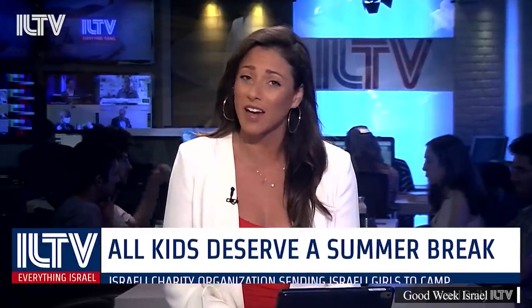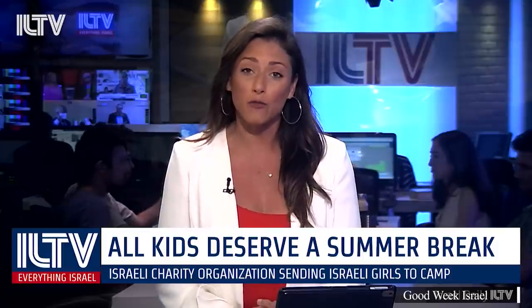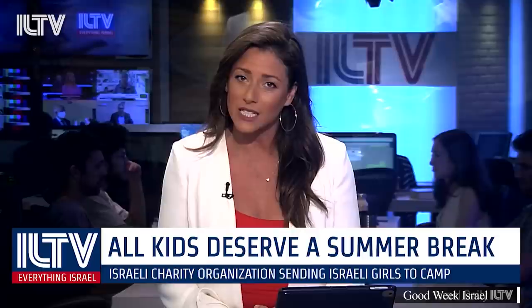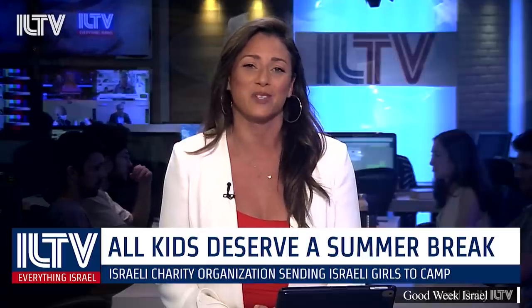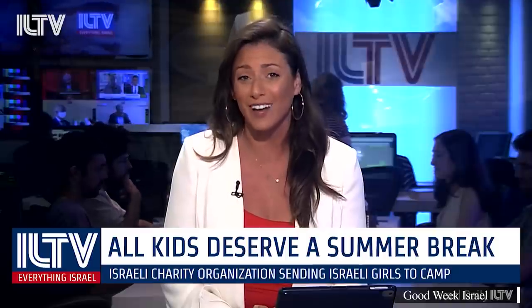An incredible Israeli charity organization is sending Israeli girls to camp. Summer is coming and not all children will be able to go to camp — and this has nothing to do with COVID-19. It's because not every family can afford it. So the charity organization Yad Ezra Vashulamit decided to open a free summer camp in Jerusalem for some 80 girls whose parents don't have the extra funds.